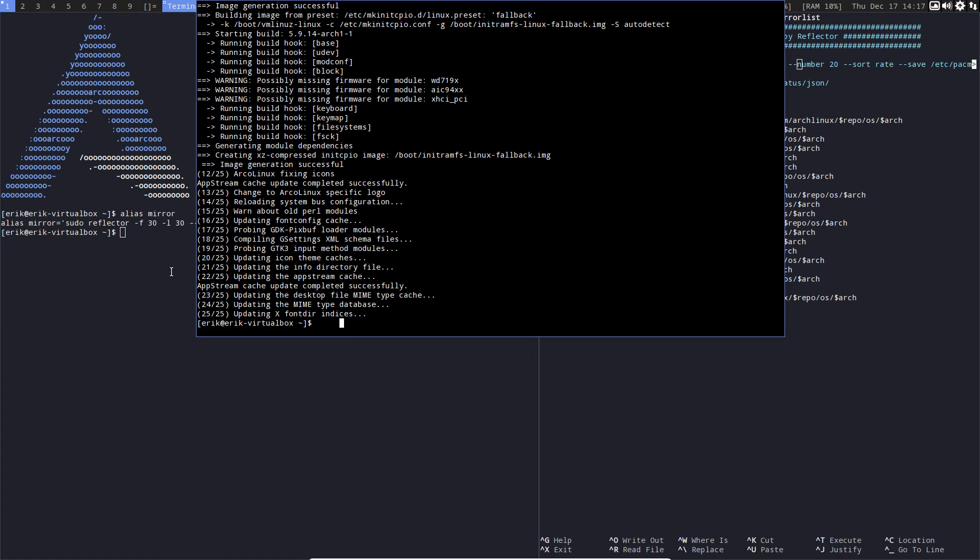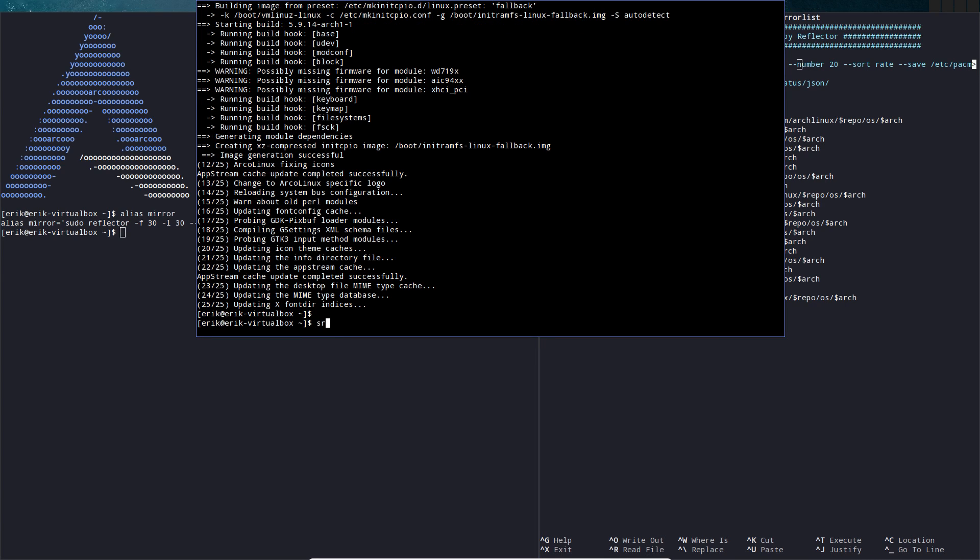In the meantime it's finished, so I can reboot and stop the video here. Then we'll start making tutorials about DWM.